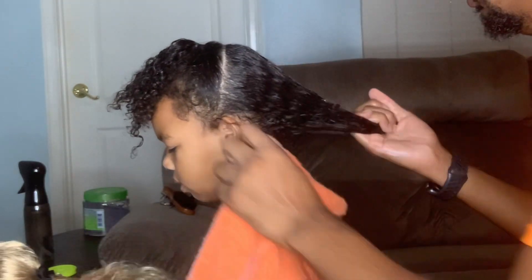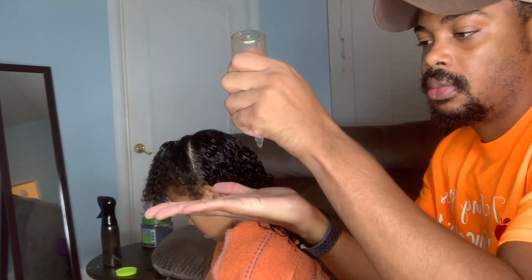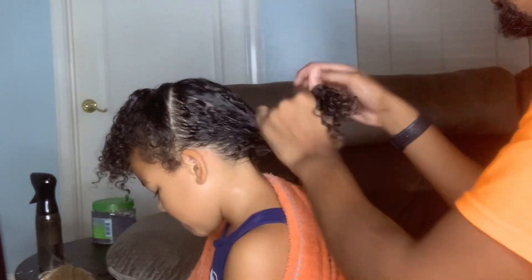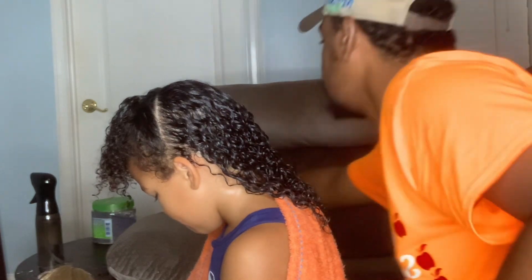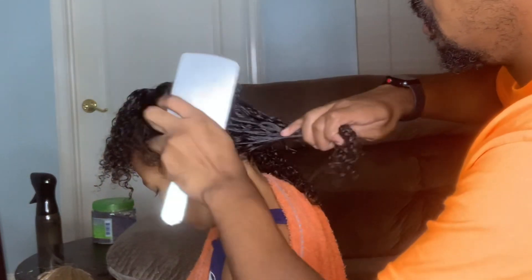Lately we've been trying to leave her hair alone for the most part during the week. We try to do a style on Sunday and then kind of just let that style stay and then refresh her hair. But we have noticed that it has been creating a lot of tangles. So who has a protective style idea that we can do on Sunday that will last all throughout the week? We don't mind refreshing it every day, but we just want to minimize the tangles.